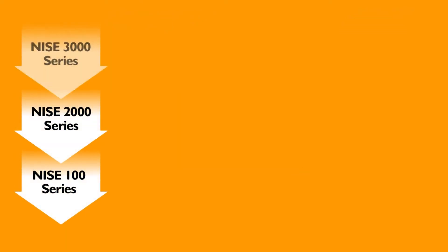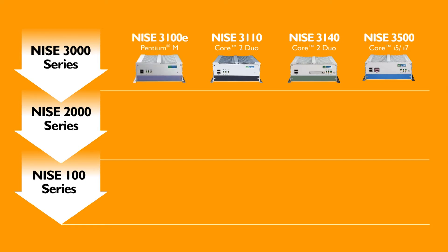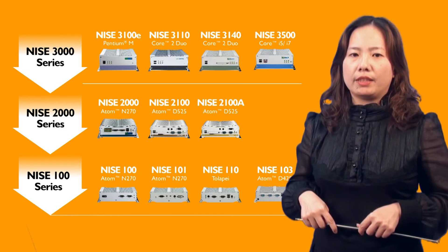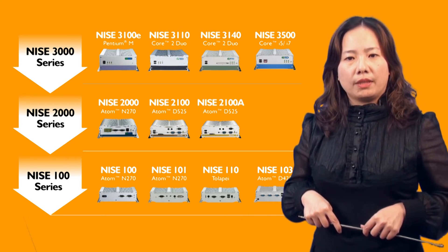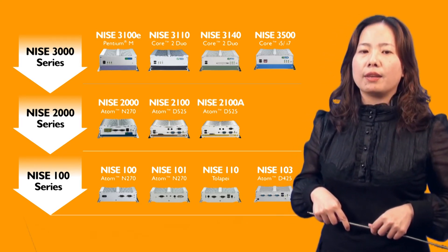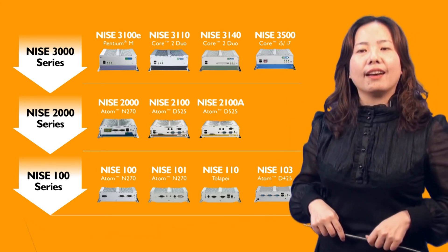No matter which product series, NICE offers a full product selection from Core i7, i5, Core 2 Duo, Celeron, Pentium, single-core Atom and dual-core Atom solutions. We give flexibility to users with various expansion ability, interface connections, different performance levels, and system sizes to meet your needs. With this full product line, you can enjoy one-stop shopping and one-stop service with NICE.